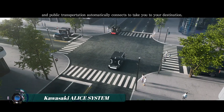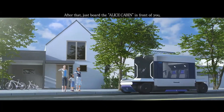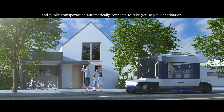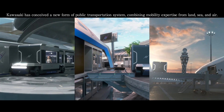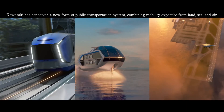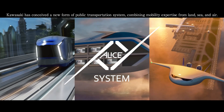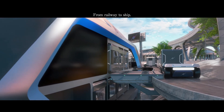Kawasaki has come up with something seriously next-level called the Alice System, and it might just change the way we travel forever. Picture a smart, comfy little cabin that's totally yours, and it can attach itself to trains, ships, or even planes without you ever having to get out — no unpacking, no switching seats, just pure convenience. It runs on clean hydrogen energy and has built-in AI to make your ride smoother.